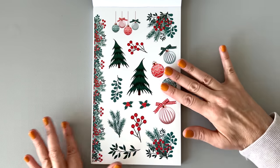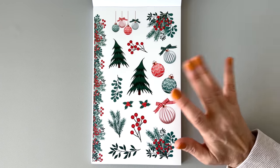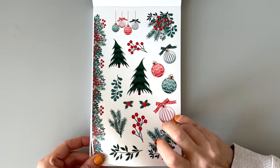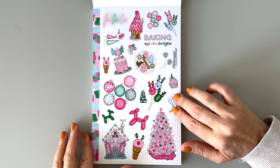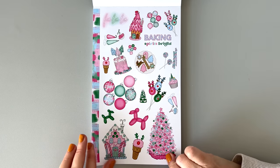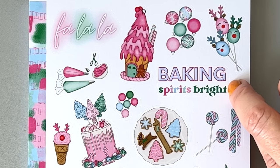That was paper — these are clear, so they're going to coordinate. The clear stickers pop a little more on your page, they're a little brighter. You get two of those. So this is non-traditional Christmas here — we have some bright pinks, some light pinks, some turquoise. Look at those reindeer balloons — they're really cute. Baking spirits bright — I see what you did there, Live Love Posh.